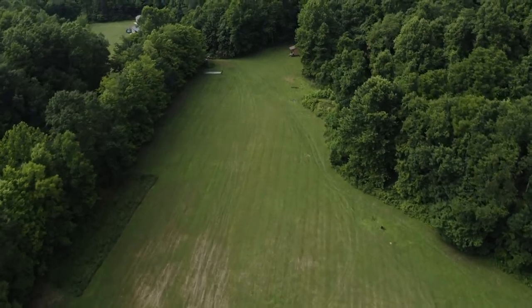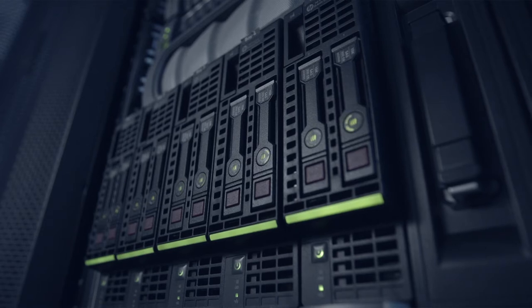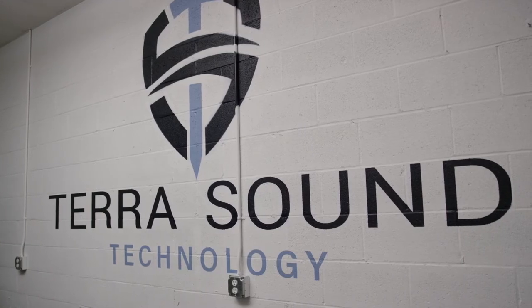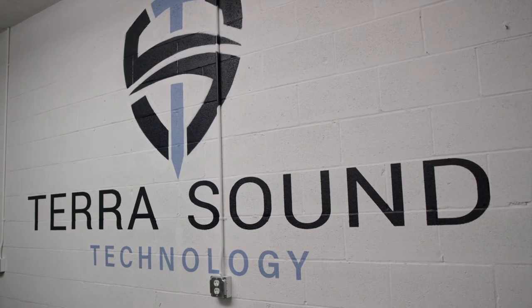And it doesn't stop there. We can integrate with existing camera systems and sensors, and our solid-state system requires very little maintenance. The TerraSound solution is competitive in price with leading camera systems, and in some situations is less expensive.